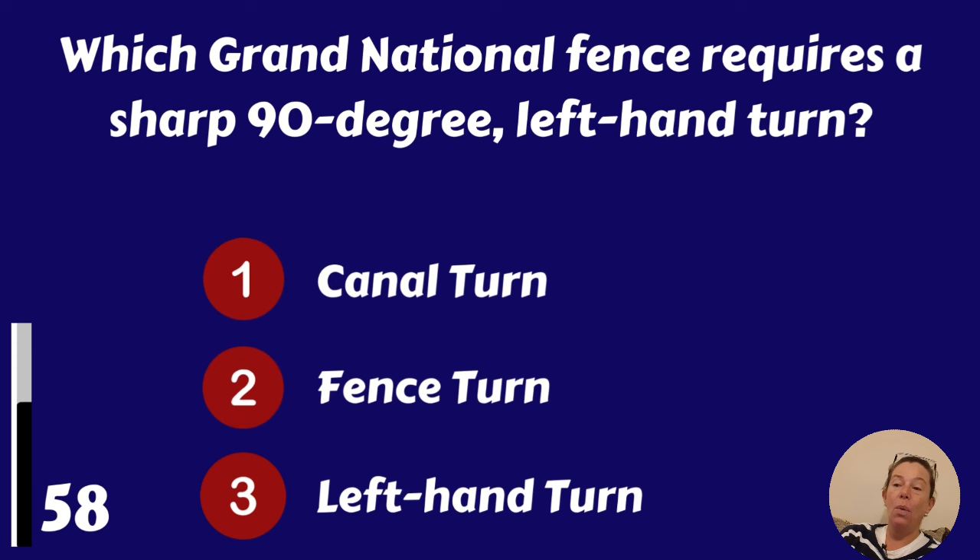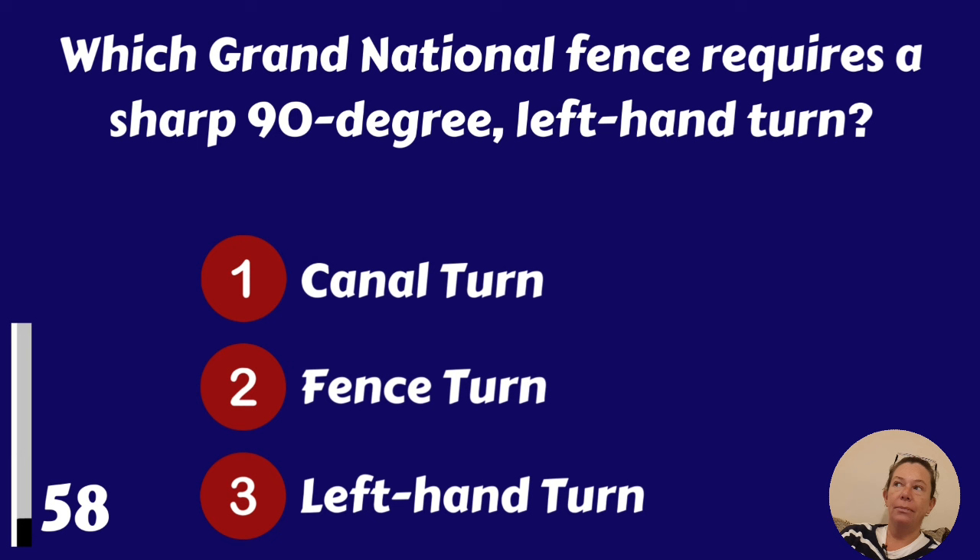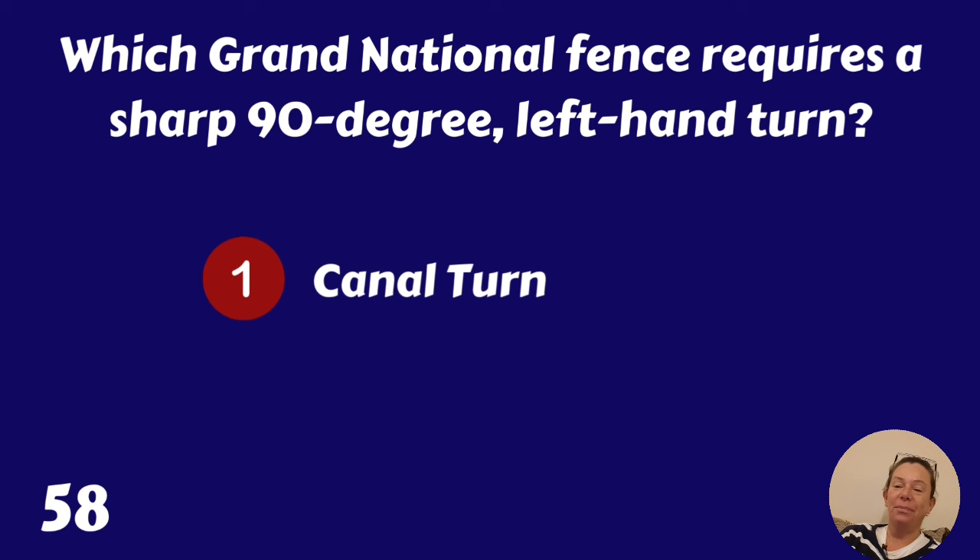Which Grand National fence requires a sharp 90-degree left-hand turn? Canal Turn, Fence Turn or Left-Hand Turn? It's the Canal Turn.